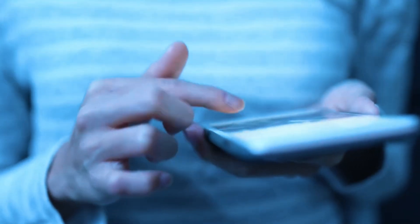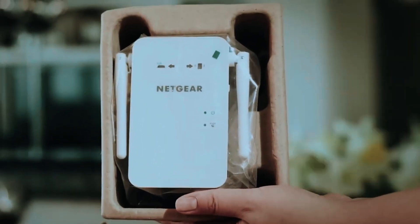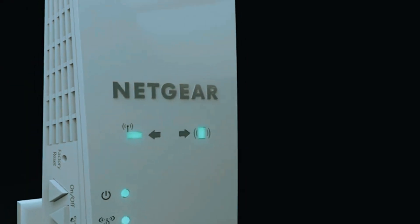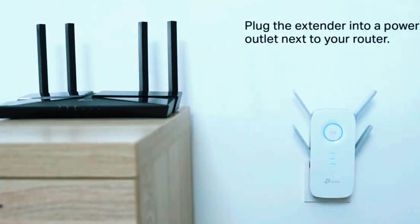There's nothing more frustrating than weak Wi-Fi when you're trying to stream a video on the patio, work in the backyard, or simply stay connected outside. Whether it's a garden, a garage, or even a large property, a strong and stable internet connection outdoors is essential. Unfortunately, most routers aren't built to cover expansive areas, leaving dead zones in places where you need connectivity the most. That's where outdoor Wi-Fi range extenders come in.